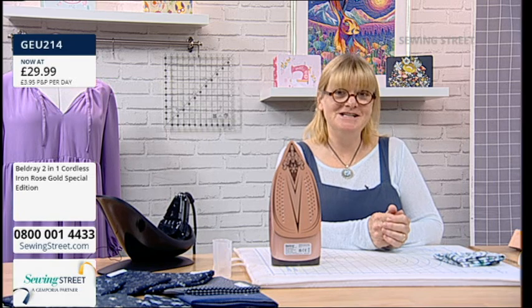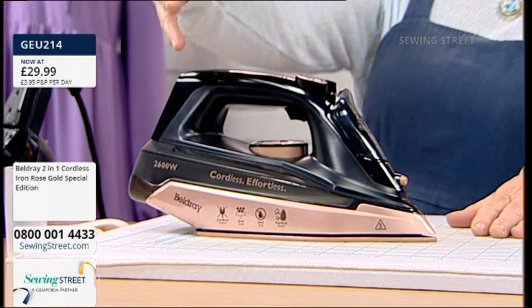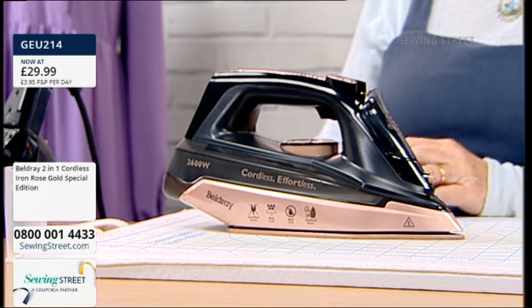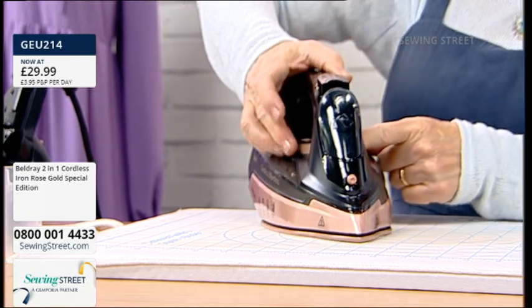It gets 4.3 stars out of 5 and 180 global ratings. So it's not just me that thinks this is great — there are a lot of really good reviews for it. I really like rose gold. I've noticed that Beldray have started doing a whole range of rose gold — steamers and all different things. You use the iron a lot, it sits on your shelf, may as well look lovely. It is supposed to have an ergonomic handle as well, so when you're going to be doing a lot of ironing, you need that. And it's really simple to adjust the temperature — just turn it round. I do like the fact that it turns off.